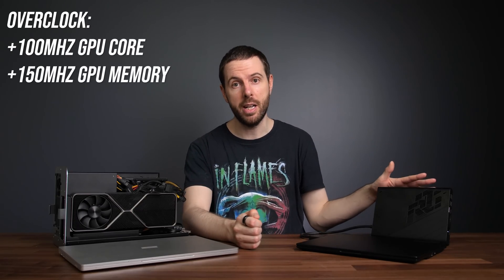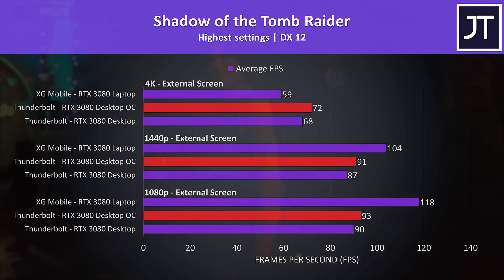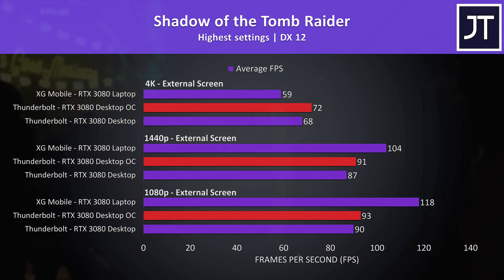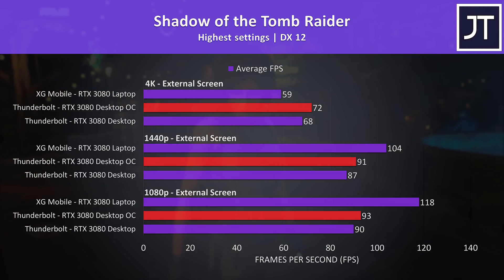Although 4K was playable at high settings on both setups, 1440p was running much better, especially with a high refresh rate monitor. In terms of value and performance, the XG Mobile and X13 had the win in most cases at 1440p despite costing a little more, but for a 4K setup a desktop graphics card in a Thunderbolt setup could be the better choice. I retested a game with the desktop 3080 set to the same overclocks the XG Mobile uses by default. In Shadow of the Tomb Raider we gain a few extra frames, but I don't think this changes the conclusion — the desktop 3080 is still better at 4K, the XG Mobile is still ahead at lower resolutions. Most people aren't manually overclocking anyway.